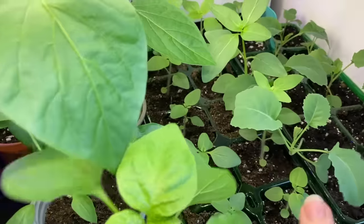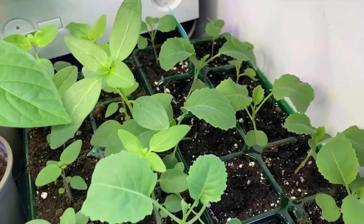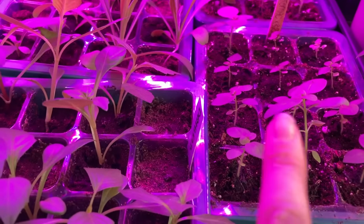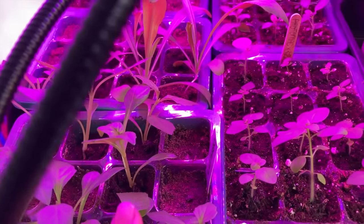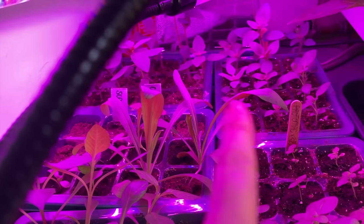Then I have some snapdragons — just a mix of different colours — some cabbages and some sprouts. Under the grow lights I have more snapdragons, some cornflower, scabious, and seed dahlias, and then even more snapdragons over there.